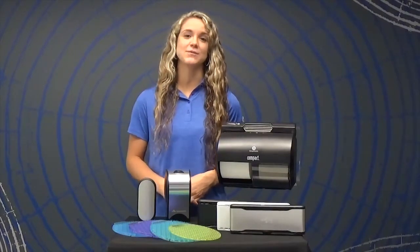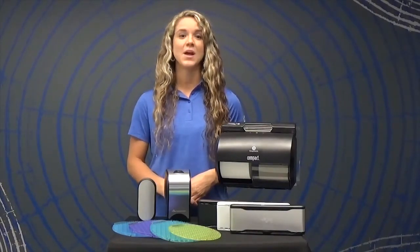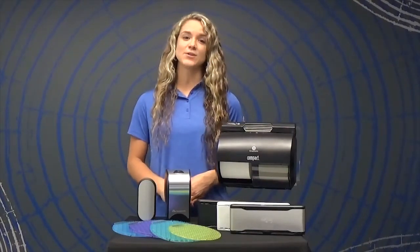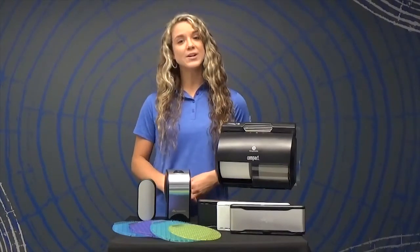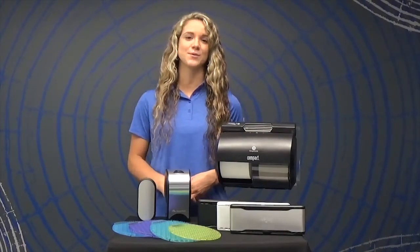The ActiveAir Collection from GP Pro provides long-lasting freshness to continuously keep the whole restroom smelling clean. All GP Pro air care systems are touchless, which helps minimize risk of cross-contamination. There are six fragrances available in our ActiveAir portfolio. Our total 360-degree portfolio allows you to use one scent throughout your restroom and eliminates the issue of competing scents.